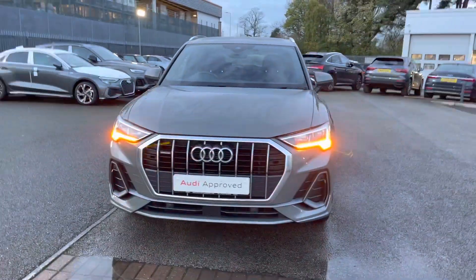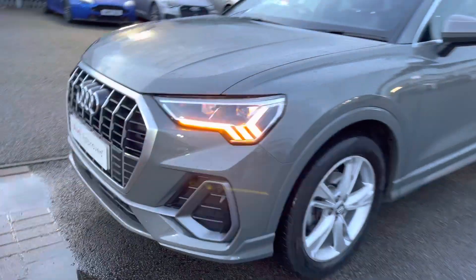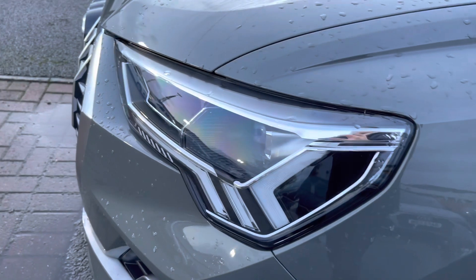And to begin the 360 tour, we've got the gorgeous LED headlights with the LED daytime running lights, which are really illuminating in all weather conditions, providing you with full visibility.